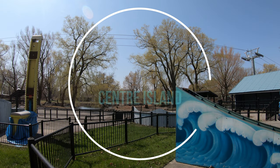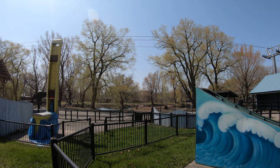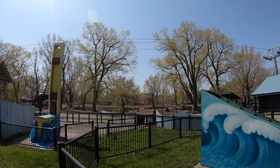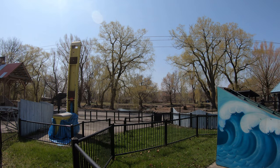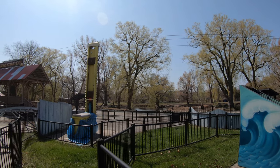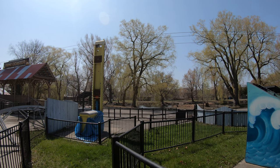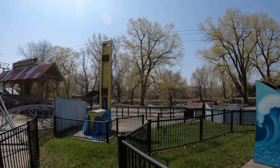Hello everyone, this is Amit Dhan of AmitDhan.com. Today I have another episode of Toronto Walk video and I'm at Centre Island, also known as Toronto Island or just the Island. This is going to be a video showing some parts of the island. It's a huge island and today I'm just going to be covering a small portion. In the future I plan to do more videos from here, and also some ambient videos from the same place.